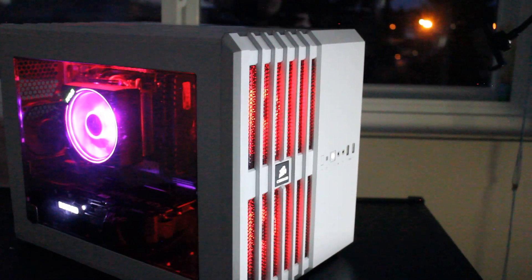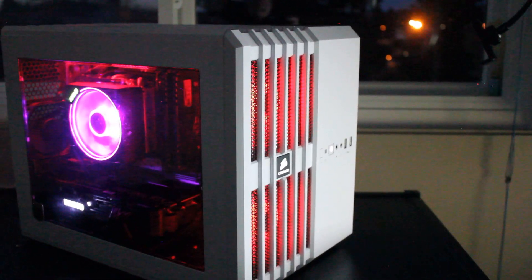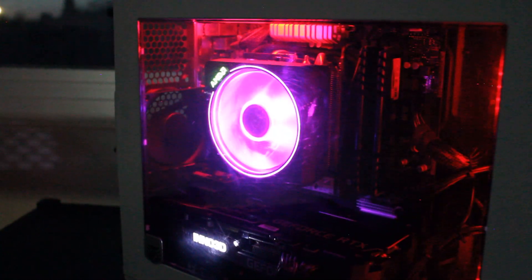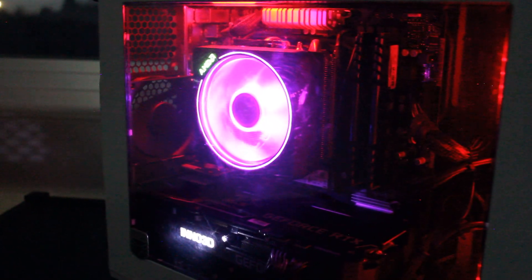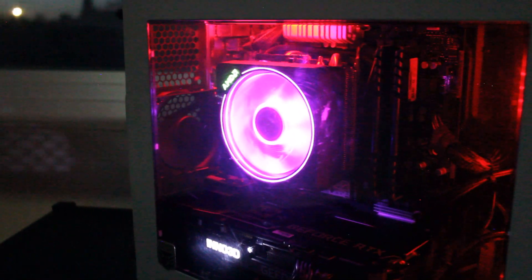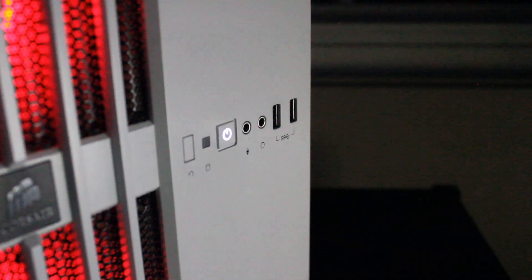For cooling, there are two red LED front air intake fans, one exhaust fan, and one non-LED exhaust fan. That is the AMD Wraith Prism CPU cooler, which I have set to a static purple.